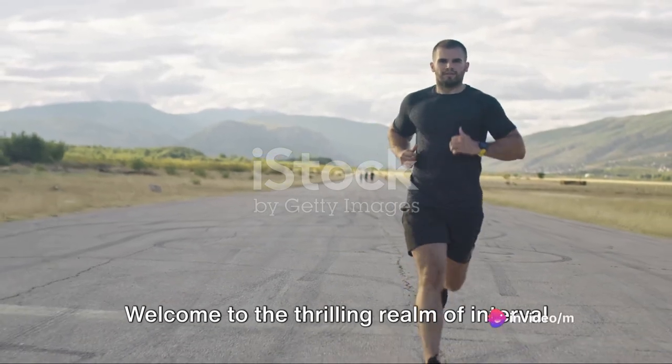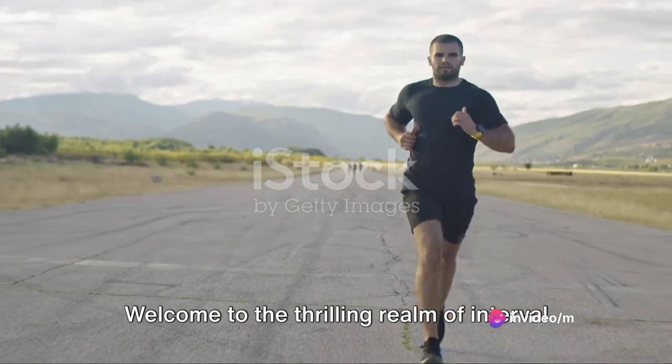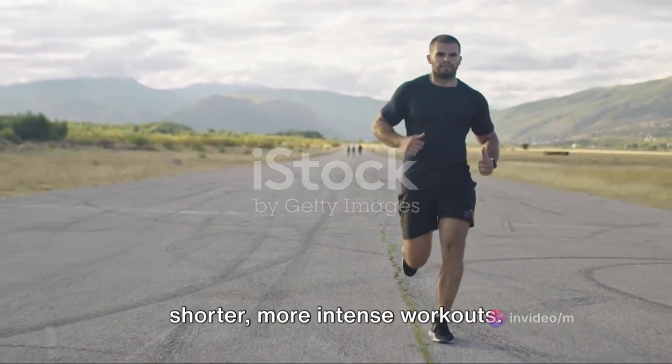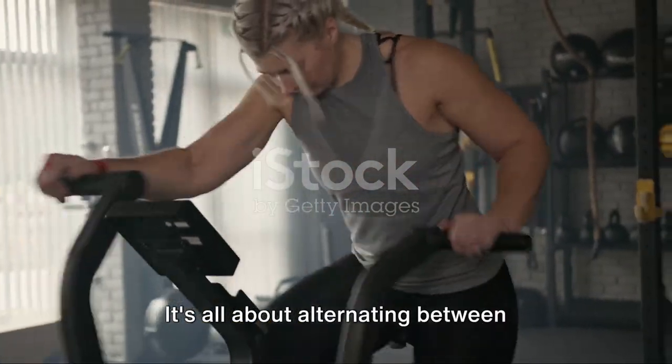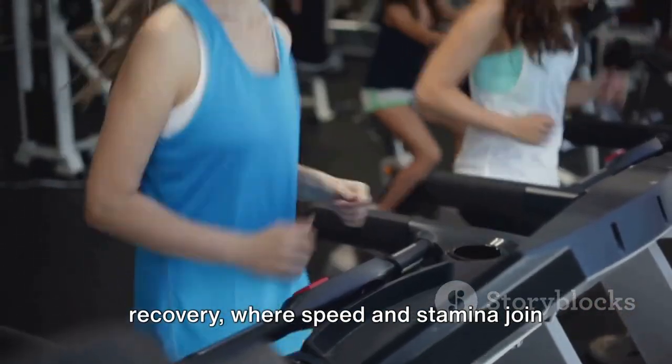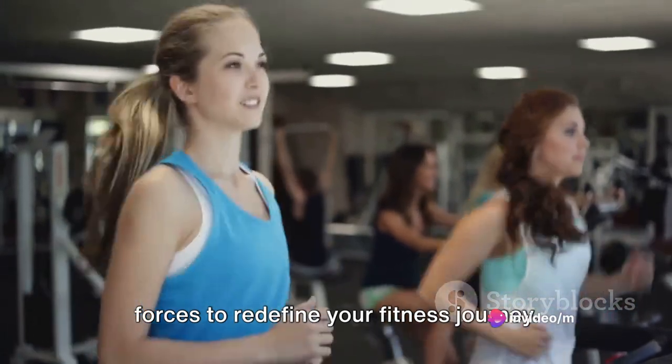Who says running has to be a marathon? Welcome to the thrilling realm of interval running, where we trade lengthy jogs for shorter, more intense workouts. It's all about alternating between periods of high-intensity exercise and recovery, where speed and stamina join forces to redefine your fitness journey.